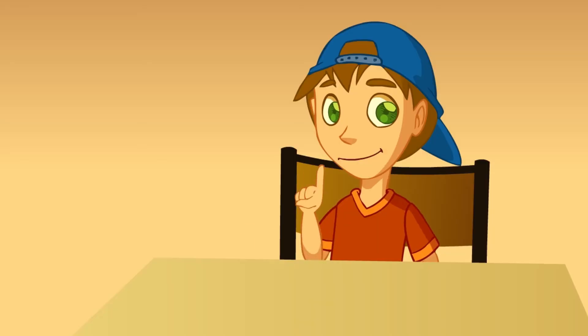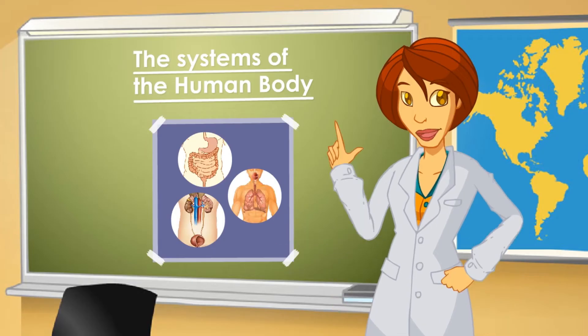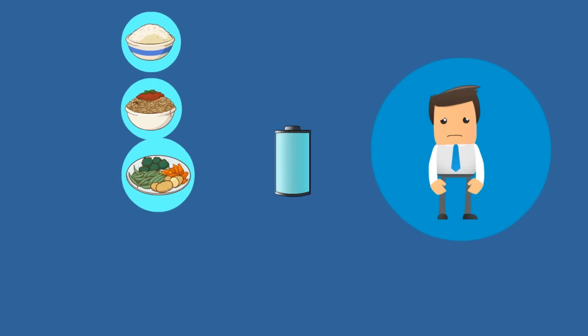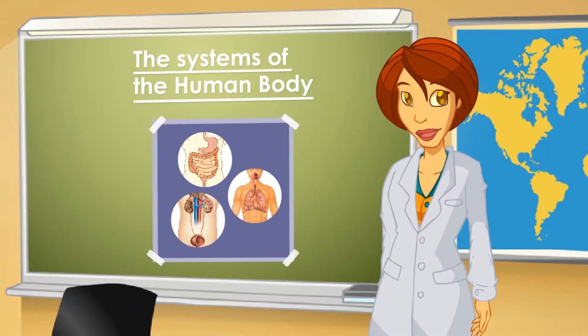Today we'll start the class with a question: why do we eat? My mom says we eat to be healthy and strong. Your mom's right. Food provides us with the necessary energy to carry out all our activities. Besides, it allows us to grow and to protect ourselves against diseases.